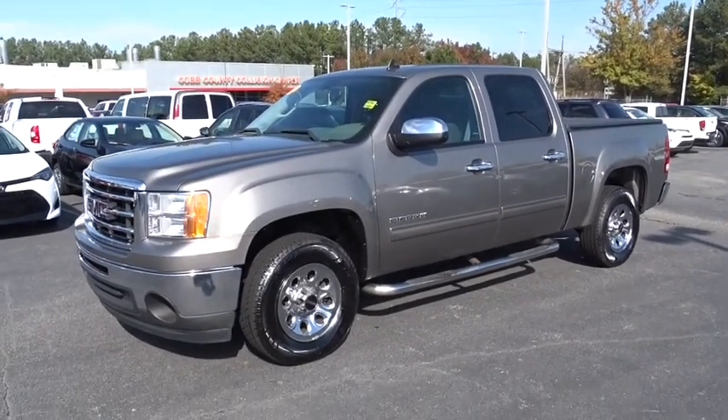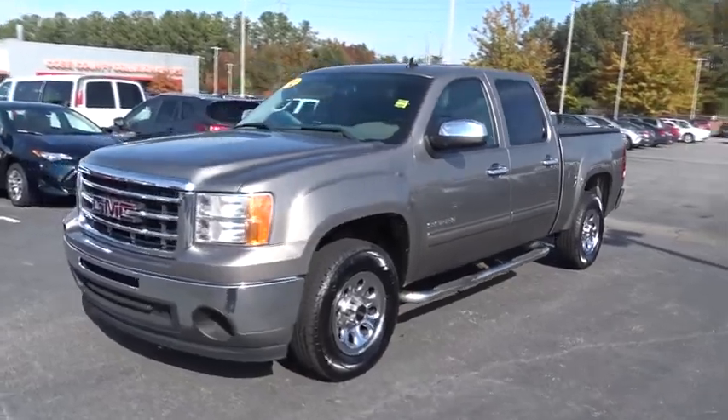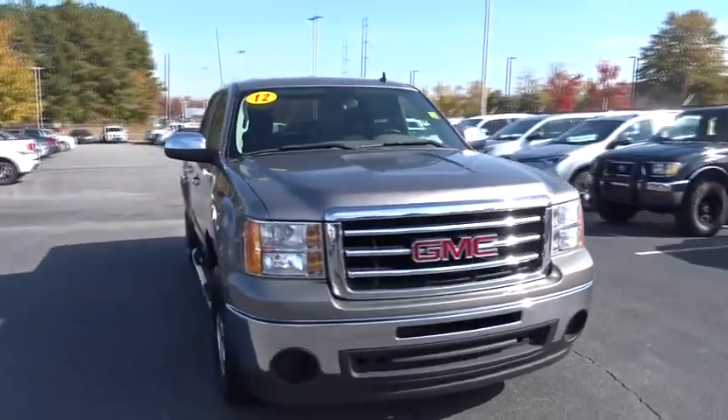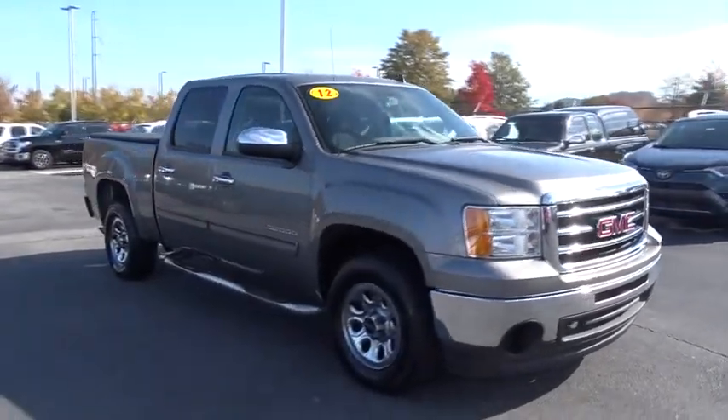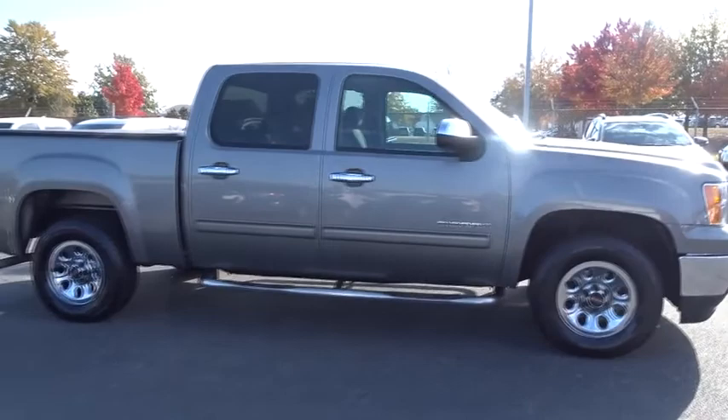The 2012 GMC Sierra 1500. The Sierra 1500 offers a five-star frontal and side crash test rating, and a combination of mechanics and aerodynamics that give it better conventional V8 fuel economy than any competitor.